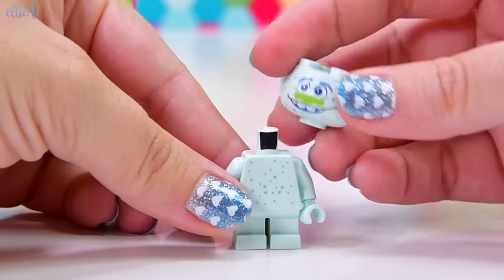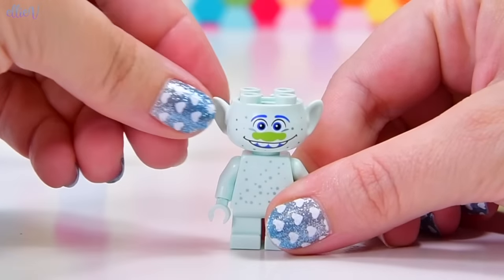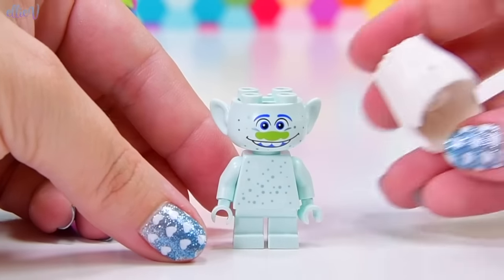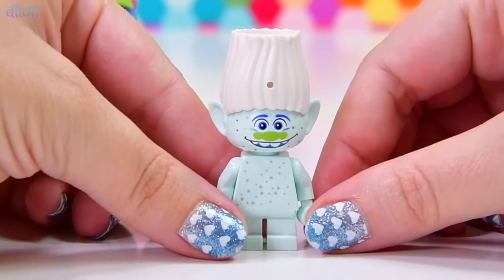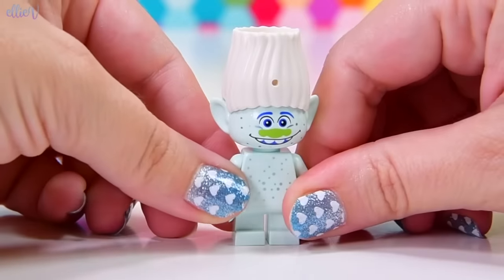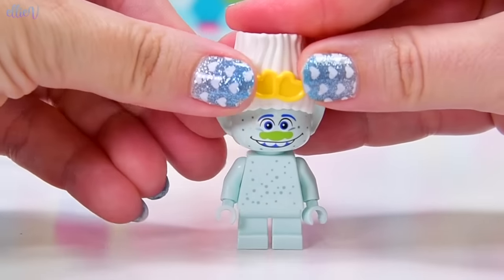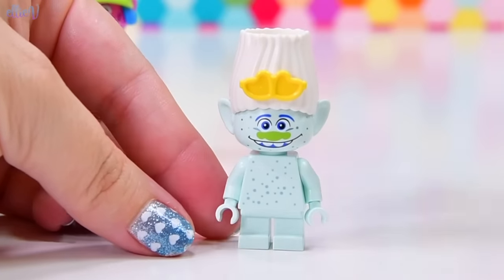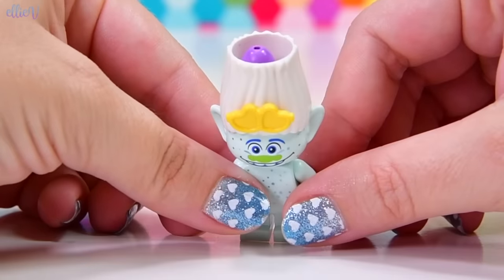Guy Diamond has got a sparkly shirt, sparkles all over his face, and he gets proper troll hair — white troll hair. There's a big cavity at the top where we can store stuff, which is such a cool design because that's what they do. He's getting some of these new sunglasses to put in his hair.